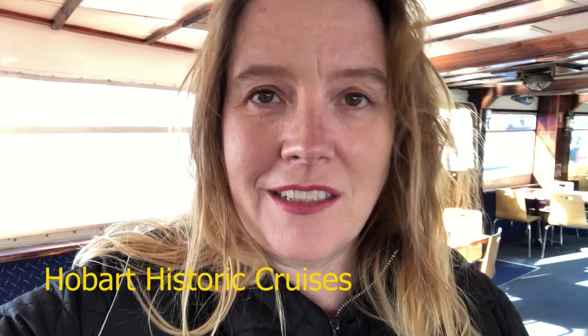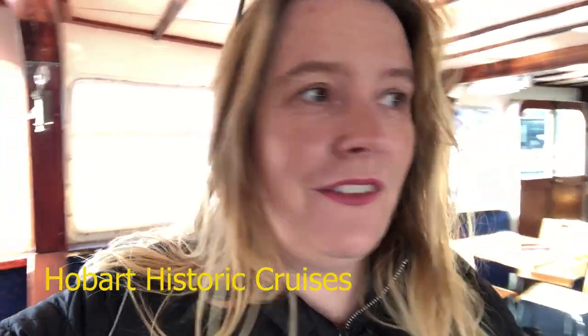If you are in Hobart and looking for something to do, take a morning or an afternoon cruise on Captain Fells. You'll find them down just across from Customs House at Salamanca. Definitely well worth a visit. Why? Fully stocked bar, great commentary from the captain, and toilets! While on your cruise you will get fantastic commentary about all the history in the area. If you take a north cruise or a south cruise, you will get different stories depending on where you're passing by — it's an opportunity to find out a little bit more about what's happening around Hobart.